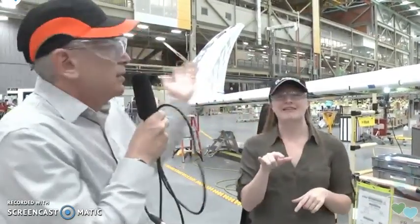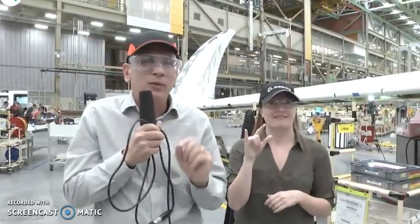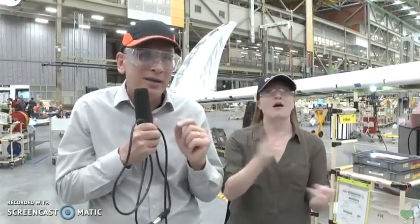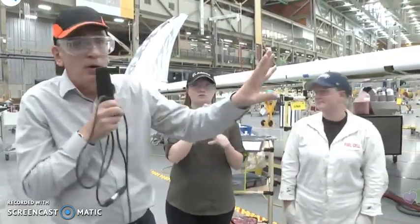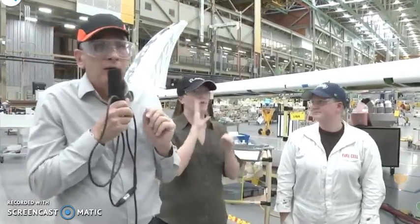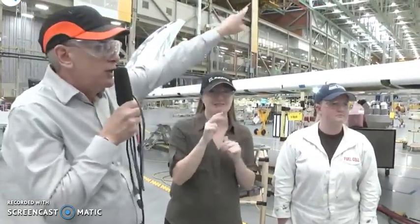This wing is going to be the first one to fly, and then in 2019 when the airplane flies, you can look back and say you saw that right-hand wing when it was in the factory. After the work is done here putting the components in, the wing is taken by a big overhead crane here in the world's biggest building by volume and carried over and joined to the fuselage.